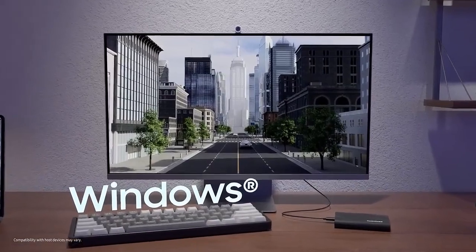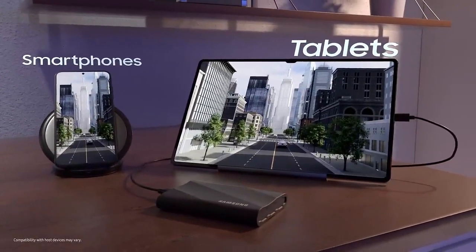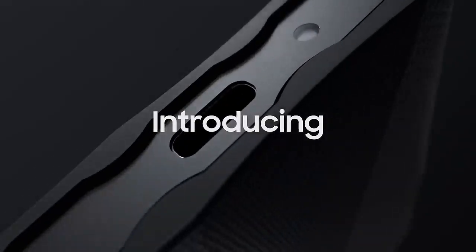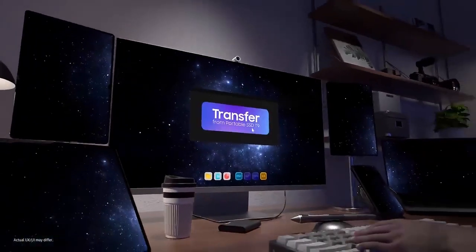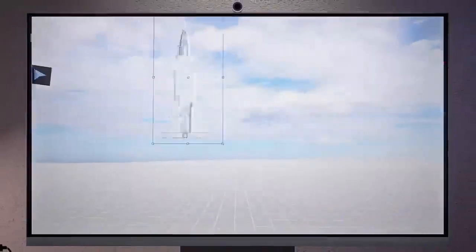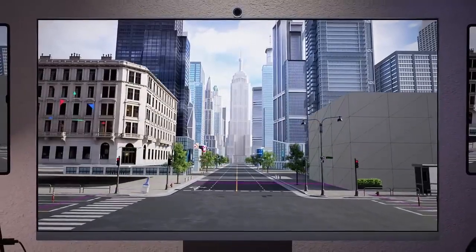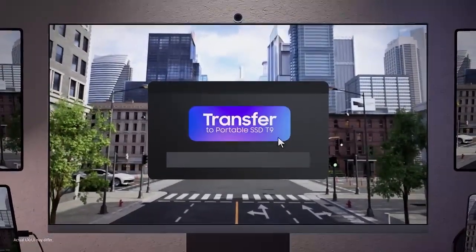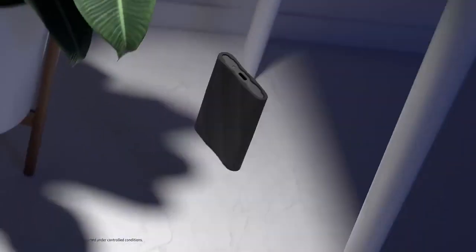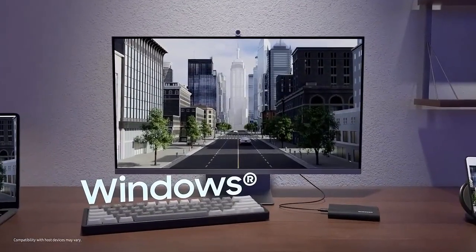The SSD features Samsung's V-NAND flash memory technology, which offers higher storage density, improved performance, and enhanced reliability compared to traditional NAND flash memory. The Samsung 990 Pro is available in capacities ranging from 256GB to 2TB. It offers sequential read speeds of up to 7,000 MB/s and write speeds of up to 5,000 MB/s. Speeds may vary depending on capacity.